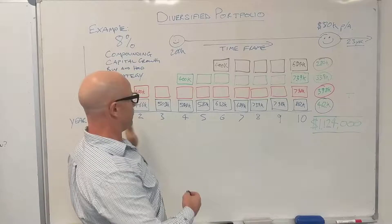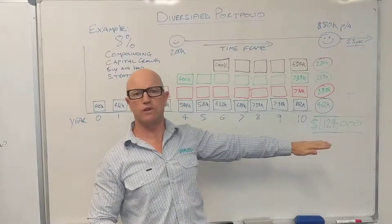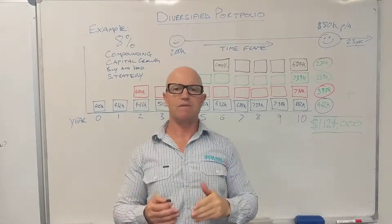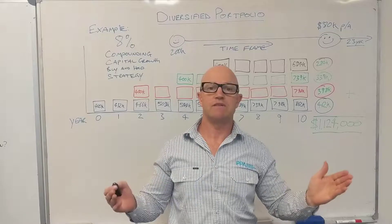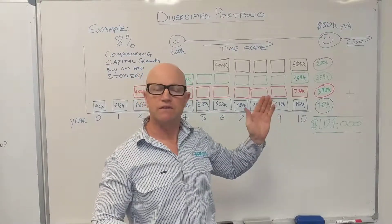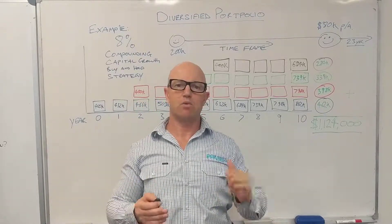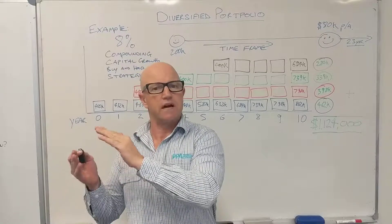If we add all these figures together — the gains over that 10-year period of your investment strategy — your gain is $1,124,000, which can make up the shortfall you might have now to provide the income you need. Everyone's strategy is different: some people have less time and have to be more aggressive, some want to invest more aggressively, some have longer timeframes and can invest more passively. This is just a short video to show you the power of compound capital growth, the advantage of buying and holding as a strategy, and importantly the diversification of a portfolio — having multiple locations around the country so your portfolio is always in a growth cycle and going on an upward swing.